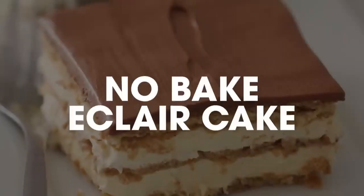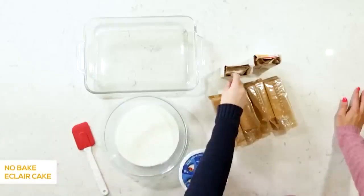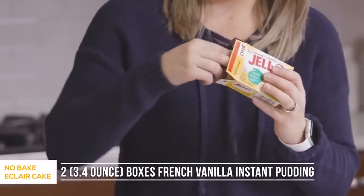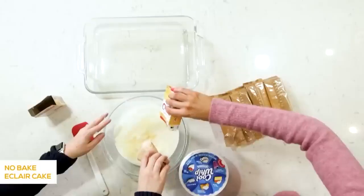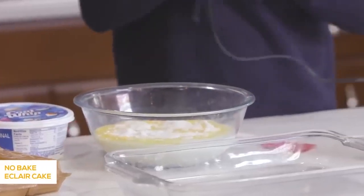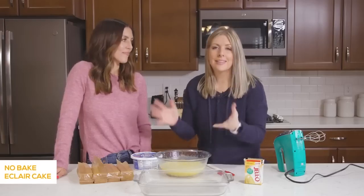Next up is our no-bake eclair cake. We have three and a half cups of milk already poured in. Next we're going to add a 3.4-ounce package of French vanilla Jell-O instant pudding. Mix these together, then put it in the fridge for a few minutes to let it set up, because we're really making the pudding out of it.